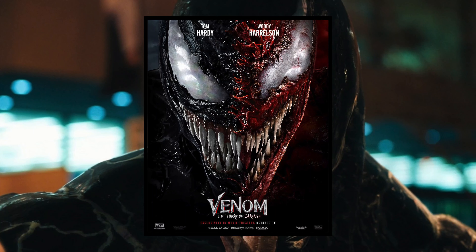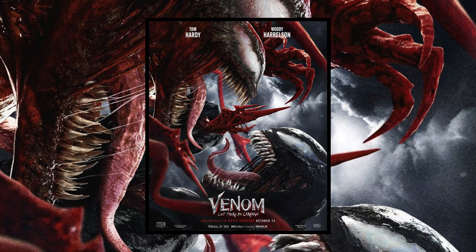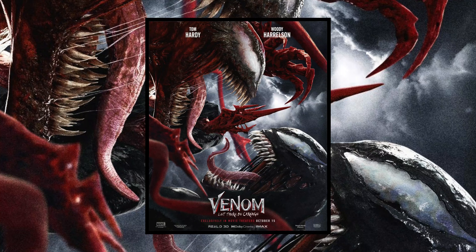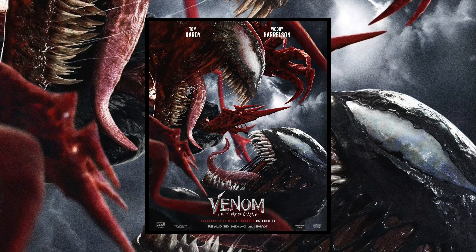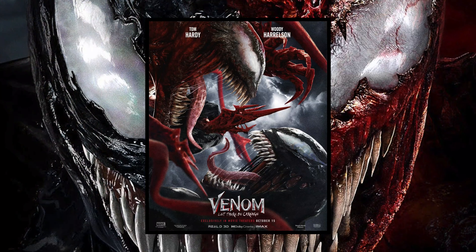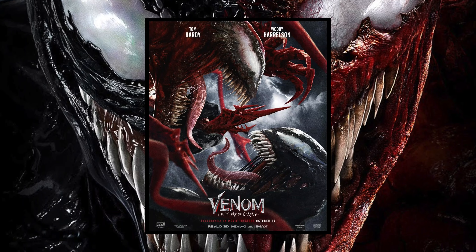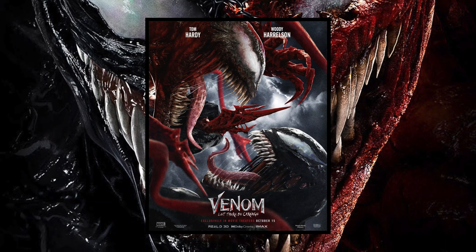But this second one — this I like, this I want to put up on my wall. This poster right here looks absolutely cool. The way the Venom symbiote looks, and the colors contrasting between Venom and Carnage in the background, and how they're about to go toe-to-toe against one another in an epic fight that I can't wait to see go down in the film. Man, this just gets me pumped and I can't wait.